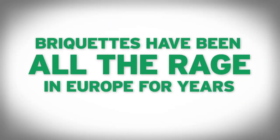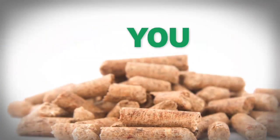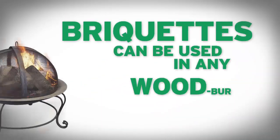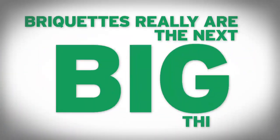Briquettes have been all the rage in Europe for years and are now just starting to catch fire in North America as a more flexible alternative to pellets. You see, whereas pellets are pretty much limited to use in pellet stoves, briquettes can be used in any wood-burning device. That's a new revenue stream, friend. Briquettes really are the next big thing.